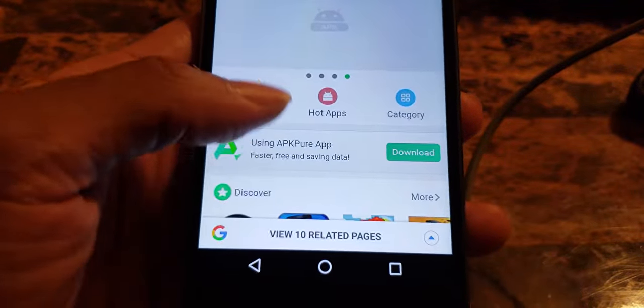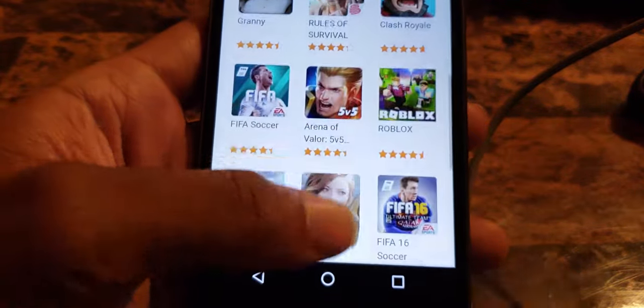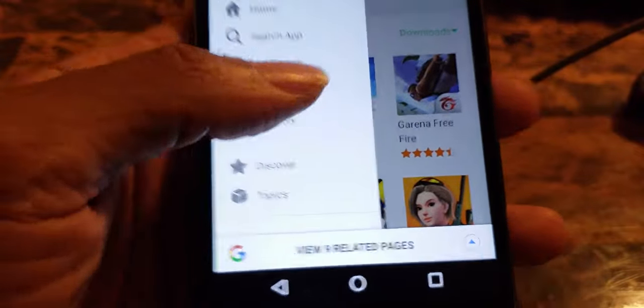Let me see if I can try to get an APK real quick just to test it. I'm not an APK guy but let's go to the Hot Apps and see if we can download something.